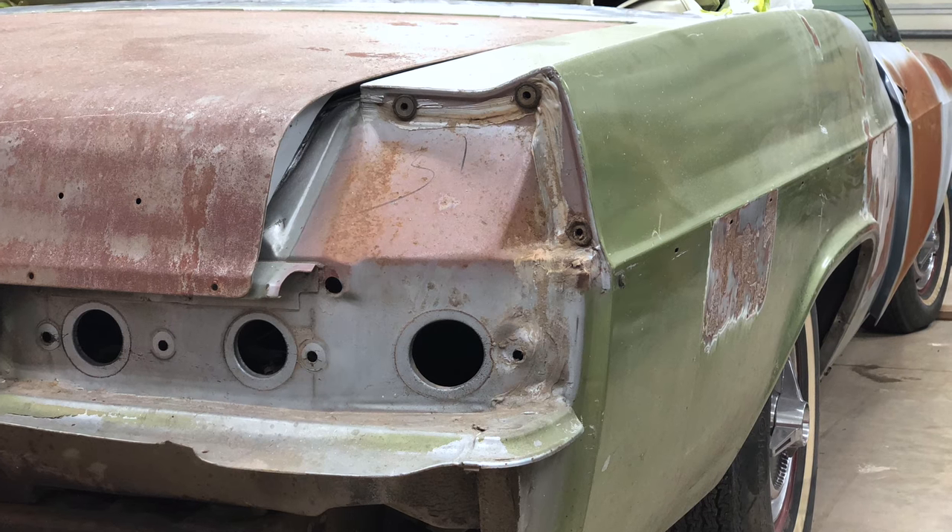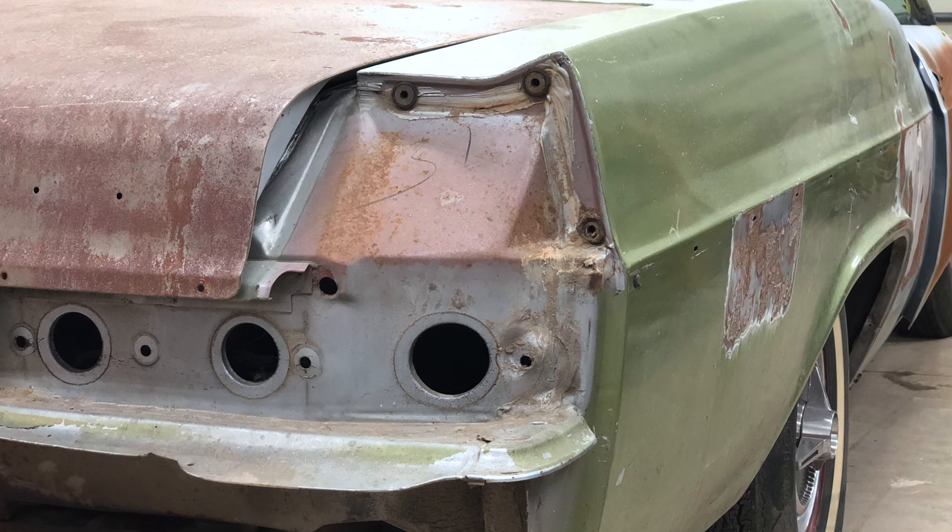It's the first year that has the square taillights as opposed to the three individual taillights. The fact that it's a big block convertible, true Supersport — that's what really gets me going.